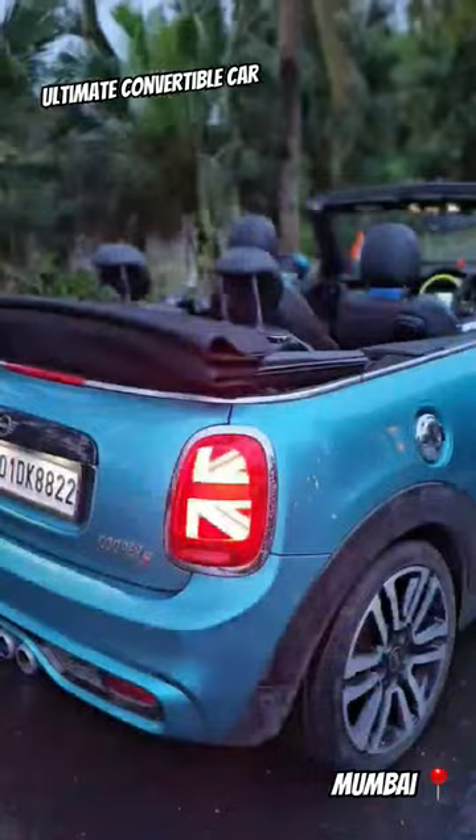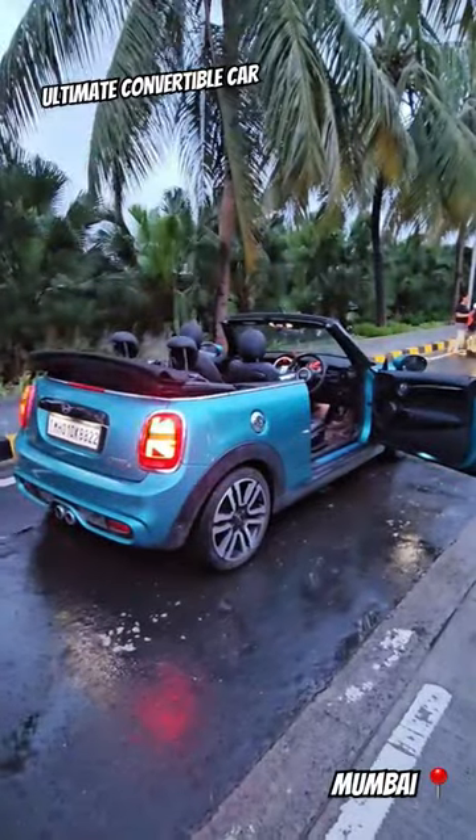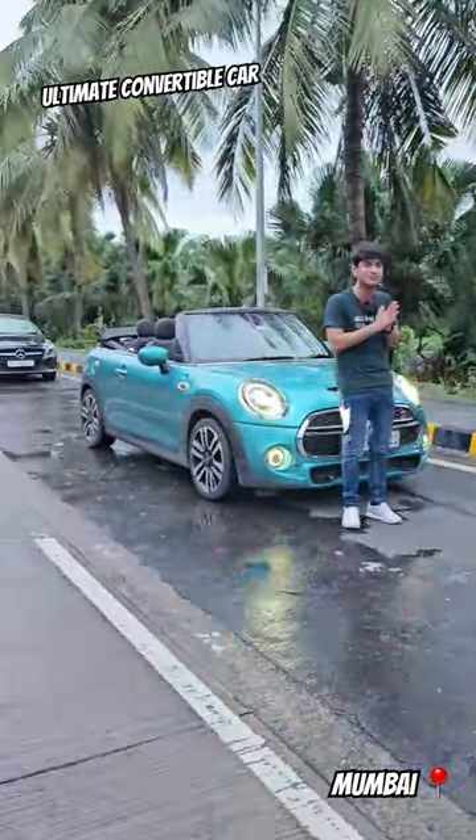So this is the Mini Cooper S Convertible, 2019 model, and the car is in immaculate condition. Now you can check the reaction behind it — everyone is watching this car.